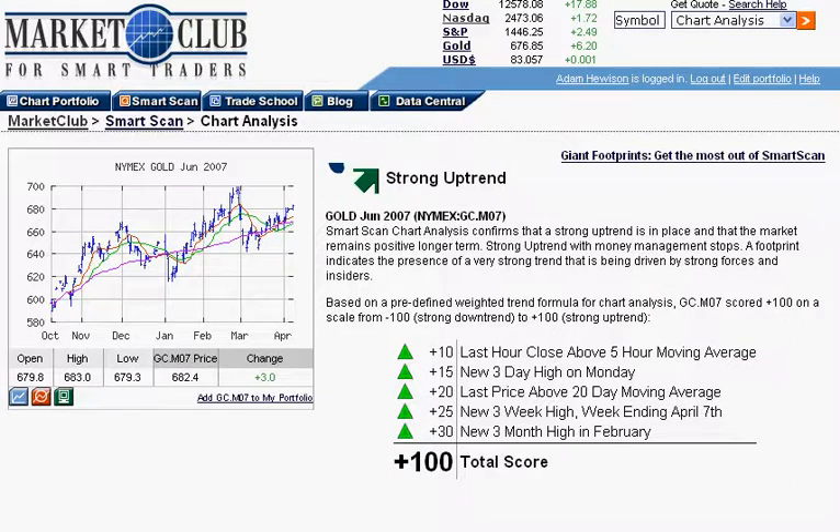Hi, this is Adam. We've had a lot of requests from members to look at gold, analyze gold. And one of the first things you should do as a Market Club member is go to our Smart Scan page. What we're looking at here is the Smart Scan page, and we're analyzing June gold.